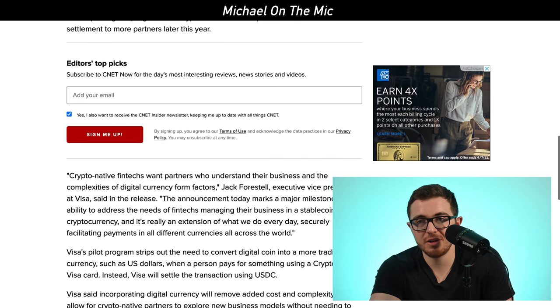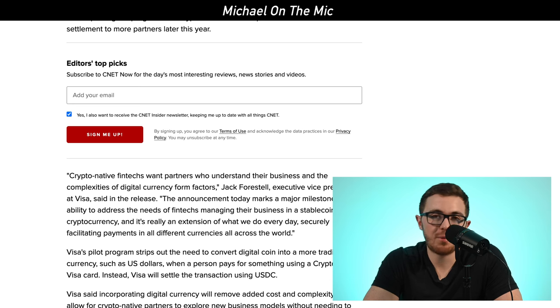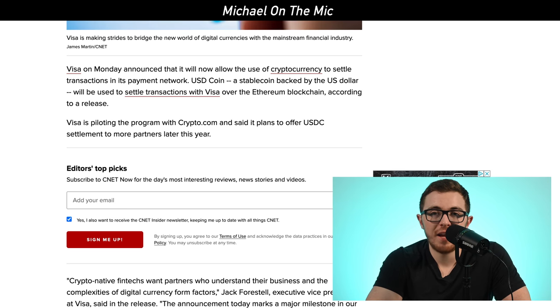It will allow crypto-native partners to explore new business models without needing to convert back and forth with traditional fiat currencies — they can just settle all transactions in cryptocurrency using USDC. This is a major milestone and a first step toward using cryptocurrency in day-to-day life. It is a pilot program with Crypto.com, but they have plans to roll it out to more partners later in the year.